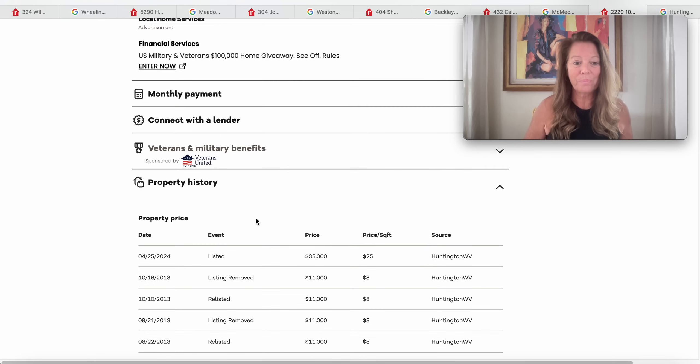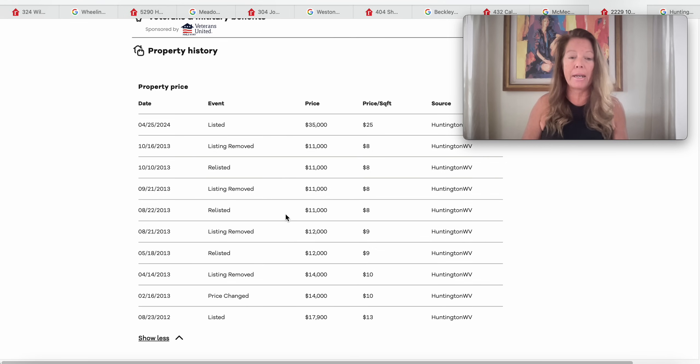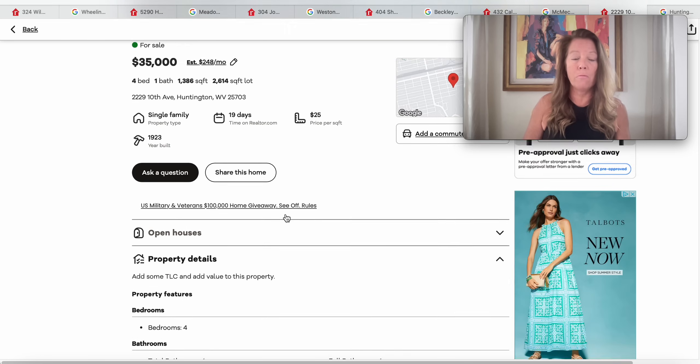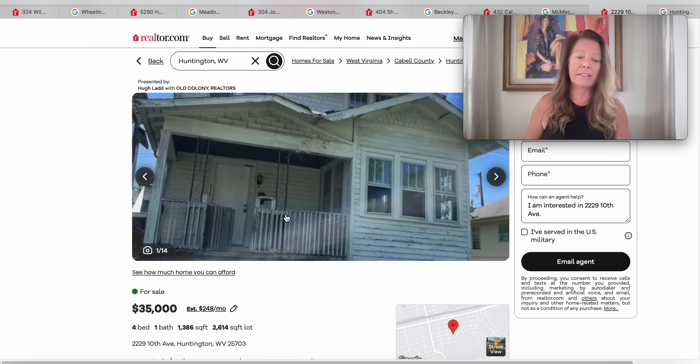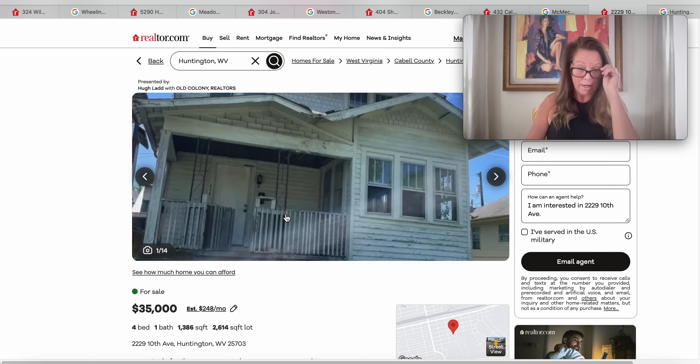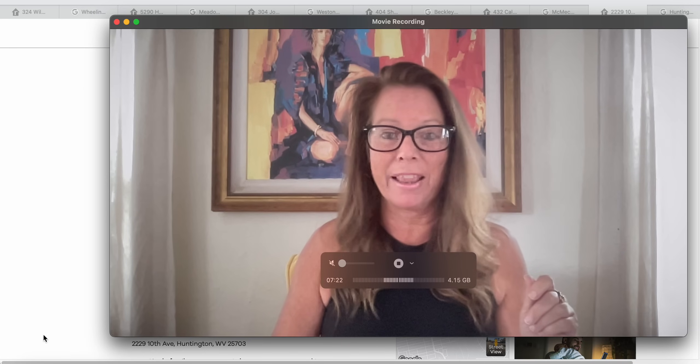For history: this house was listed in 2012 for $17,900, then removed; relisted for $11,000 in 2013, then removed; now listed for $35,000. That's a nice house for somebody to move in and renovate — you could live on one side and renovate the other if you need to. $35,000, 1,386 square feet. That's where we're going to end this episode.